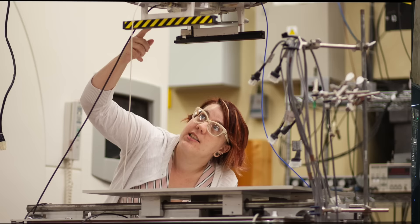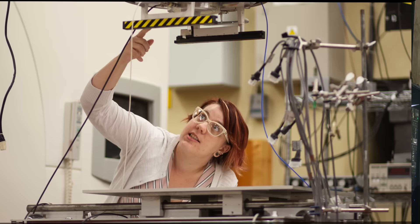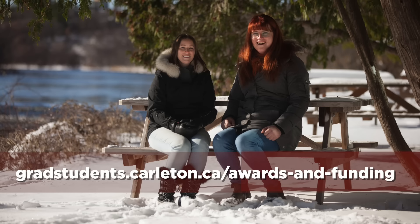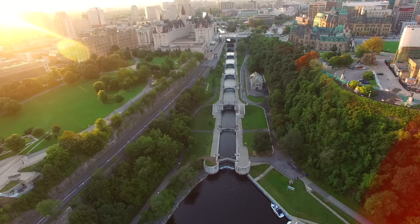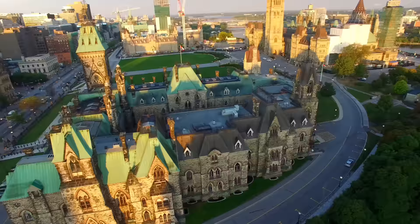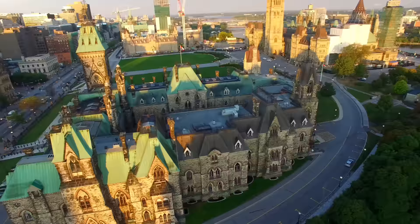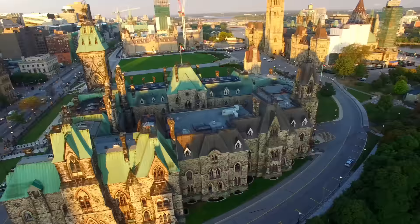Don't forget that there are amazing research opportunities for grad students to work alongside community members and expert faculty members in arts and social sciences, public affairs, business, science, and engineering. And we have a very generous scholarship program. We should also tell you that Ottawa, where Carleton is located, has been named one of the most beautiful and liveable cities in Canada.